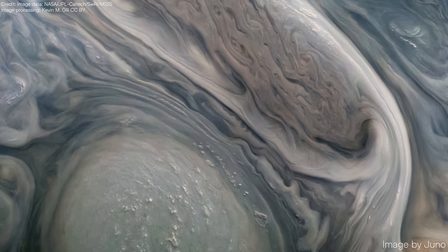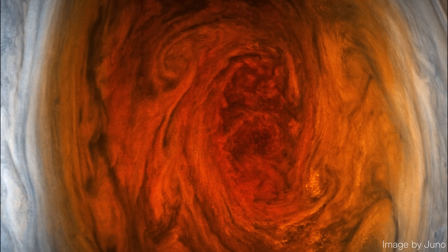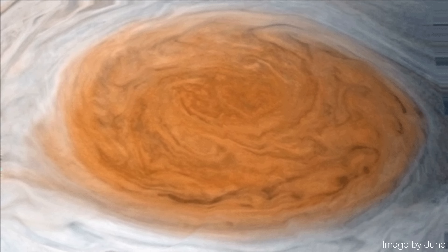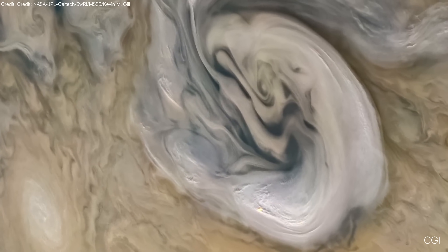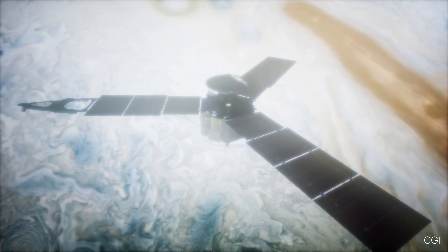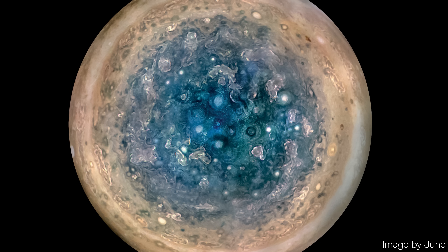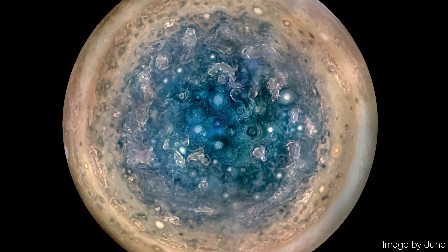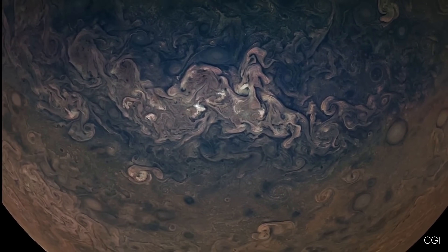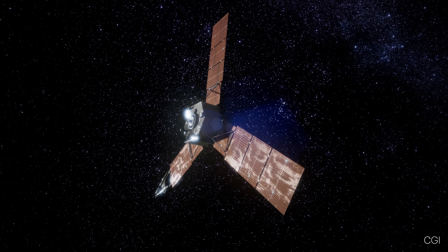Jupiter's storms have outlived entire civilizations. Its auroras outshine anything we can imagine on Earth, and its Great Red Spot, though shrinking, still defies explanation after 350 years. Juno's discoveries are shedding light on the powerful forces that shape the planet's atmosphere. The more we learn about Jupiter, the more it challenges us. How do its storms sustain for centuries without rest? Why do its poles defy symmetry with their eerie, perfectly arranged cyclones? Even as we get answers, new questions emerge, reminding us that science is less about wrapping things up and more about staying curious.